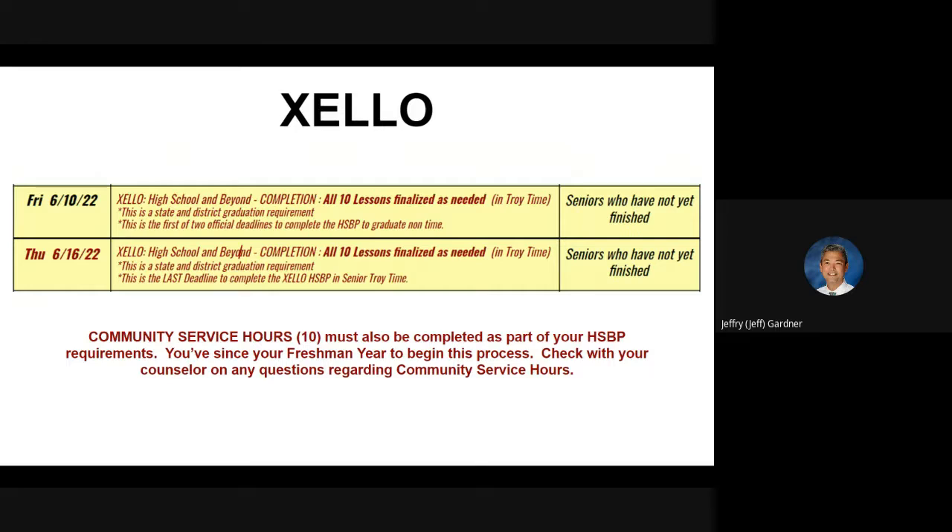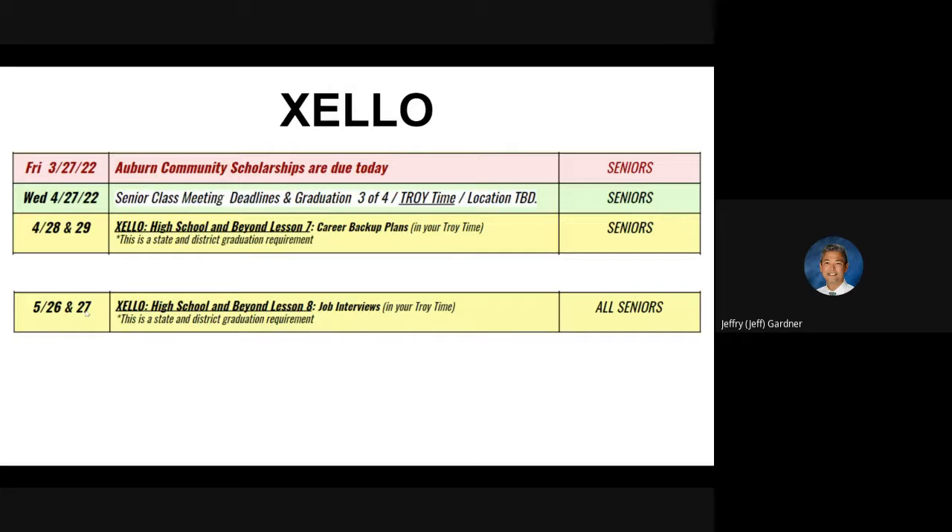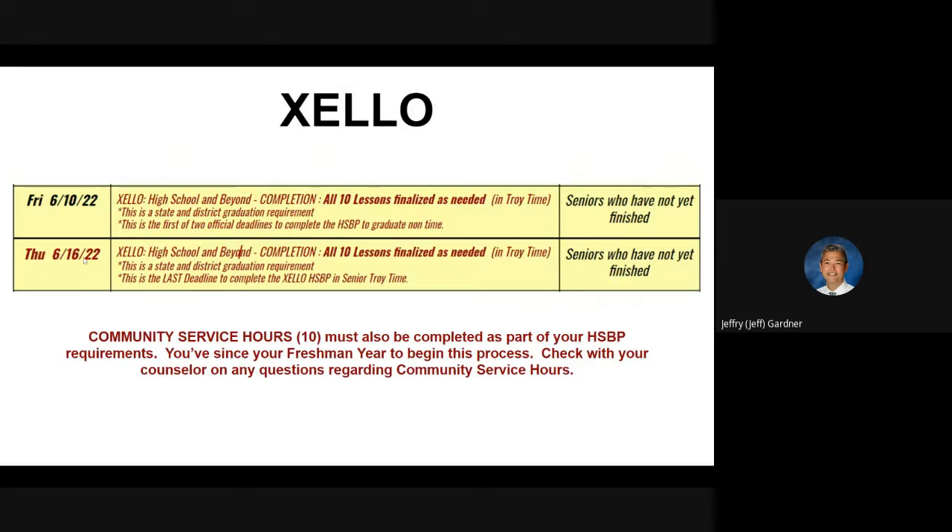We're going to start handing out certificates of completion when we get to the end of May and first part of June in your Troy time. Once you get your certificate of completion, you'll know that you're done with Zello. Our drop dead deadline is going to be Thursday, June 16th, and we'll be giving you some warnings on that one.